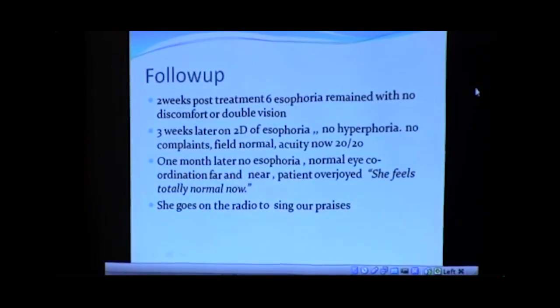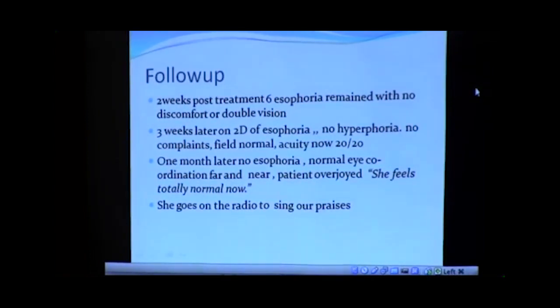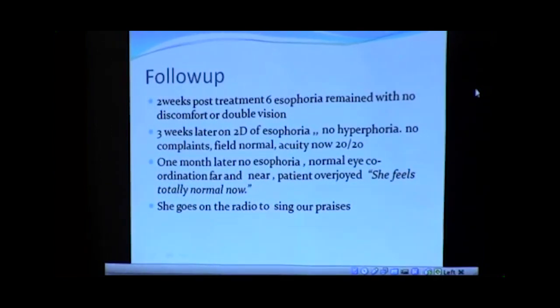I had her go away for two weeks. She came back, and the crossing was even less — it went from nine to six. She was having no double vision whatsoever and no discomfort. I released her again and said, let's come back in another three weeks. She came back, and now the six units of crossing was down to two. There was no vertical, no complaints. Her visual acuity was now 20-20 and her visual field was now normal — the blind spot had shrunk down to normal. I had her leave again, and she came back a month later, and everything had held. Now there was absolutely no crossing whatsoever. The eyes were completely aligned — actually a little bit out, like they're supposed to be. She was overjoyed.